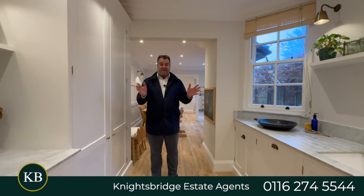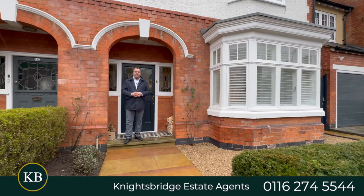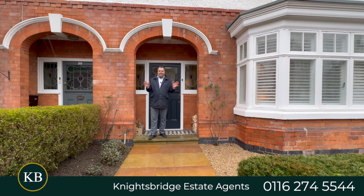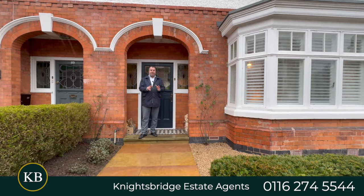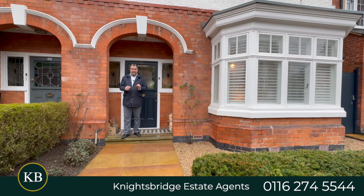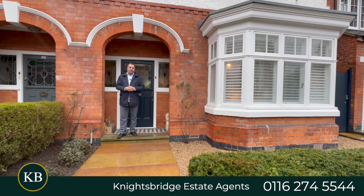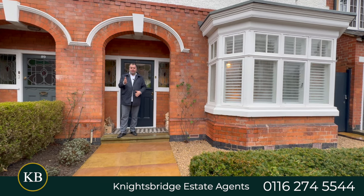Welcome to number 87 Knighton Church Road, located on the ever-popular Knighton Church Road in the desirable suburb of South Knighton. Accommodation spread over three floors, an extended family home with a beautiful garden to be enjoyed during the lovely summer months. Keep watching to find out more.